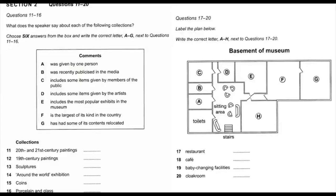You will hear a guide at an art museum talking to a group of visitors. First, you have some time to look at questions 11 to 16. Now listen carefully and answer questions 11 to 16.